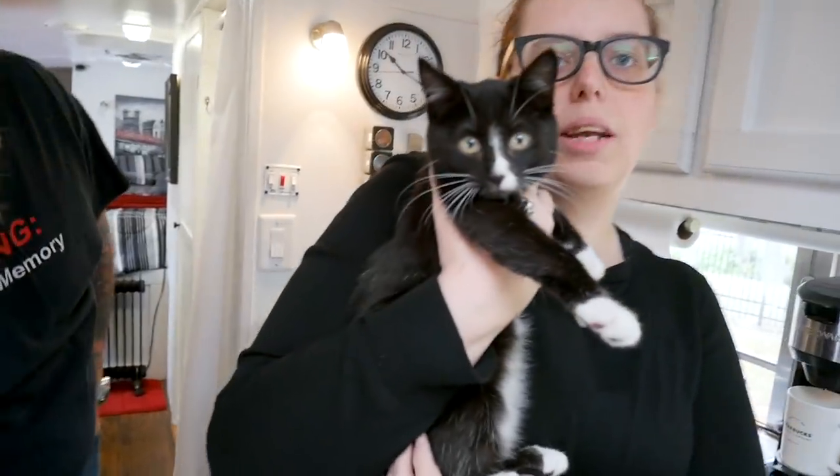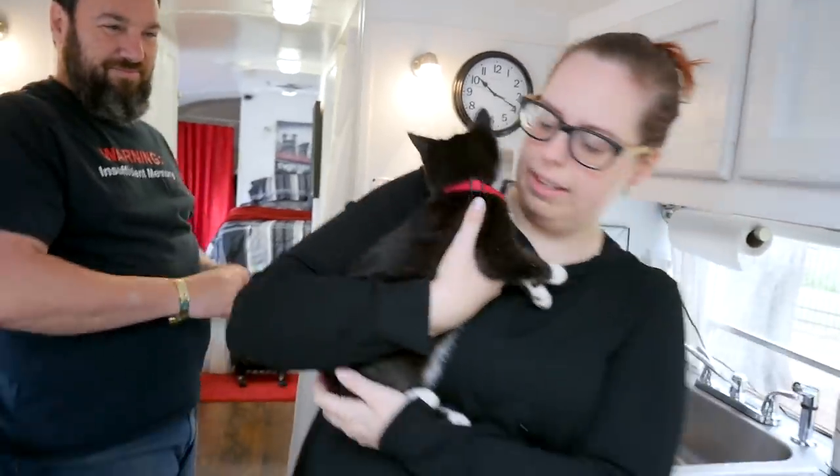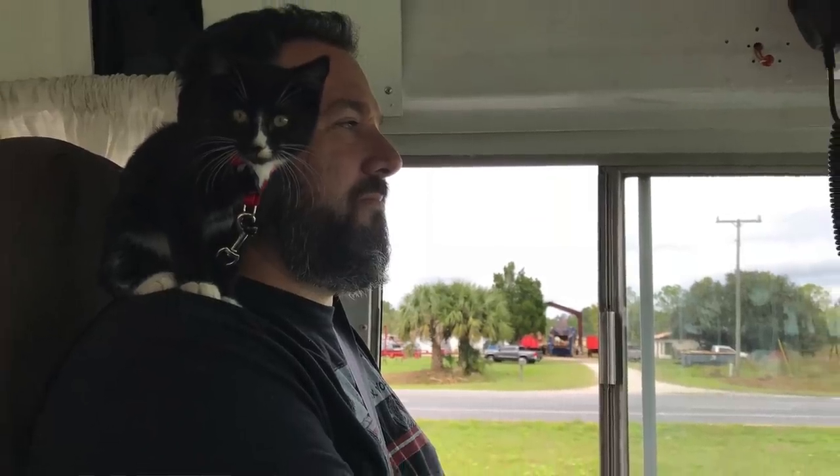This is Bo — he's got his own name tag. He is our four-month-old Minx tuxedo cat that we adopted from some friends of ours, Geronimo Bus. He likes to ride up on the dash, or sometimes we throw him on a shoulder while we're driving down the road.